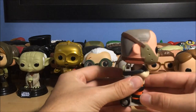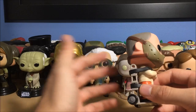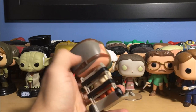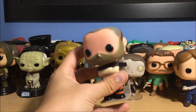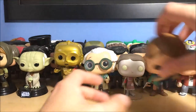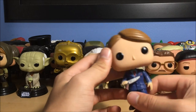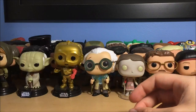Next up is Hannibal Lecter from Silence of the Lambs. I absolutely love the Hannibal Lecter trilogy — Silence of the Lambs, Hannibal, and Red Dragon. I never saw Hannibal Rising, I heard it was bad. I never watched the new Hannibal TV show but I do have that pop, which I'll explain. This is Hannibal strapped to his dolly — he's tied up — it's awesome. That's Hannibal Lecter from Silence of the Lambs.